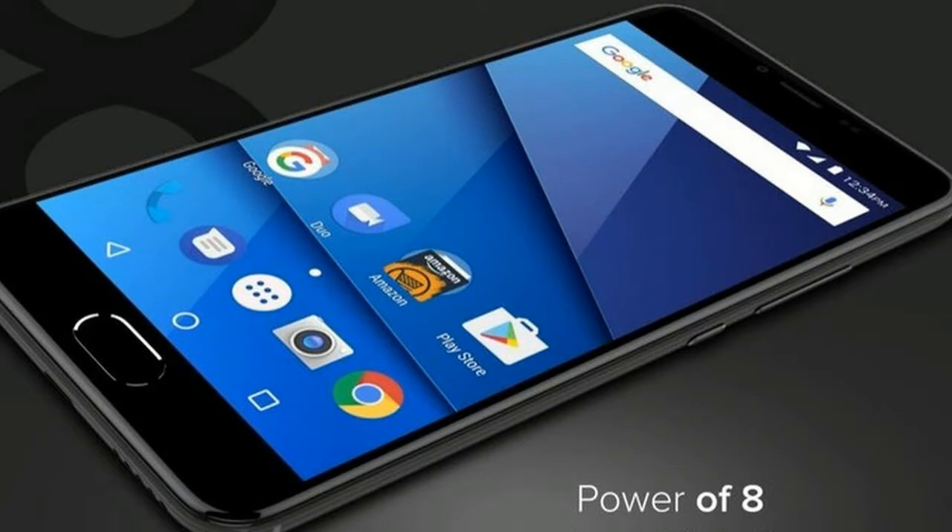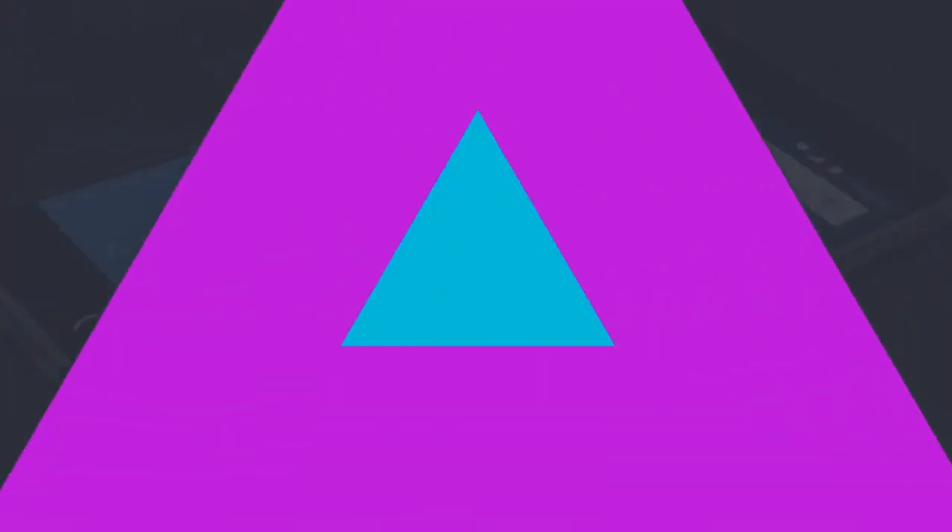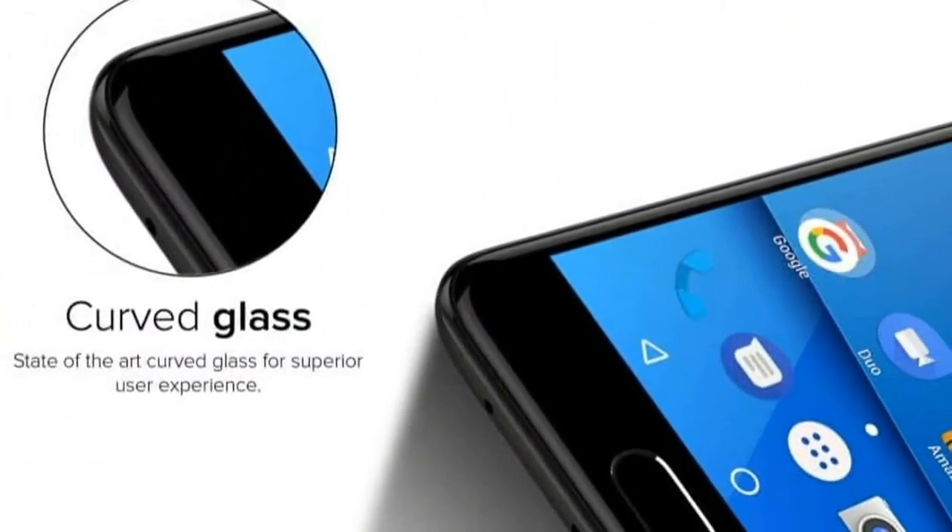The BLU S1 runs Android 7.0 and is powered by a 2800mAh non-removable battery.